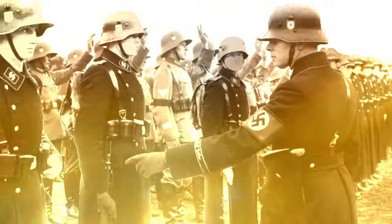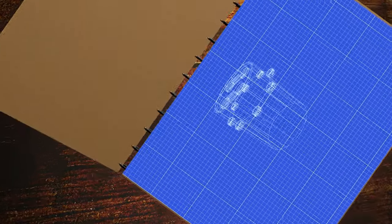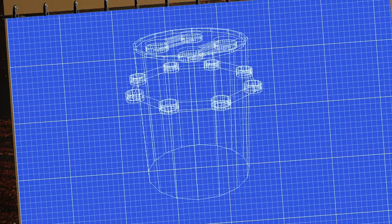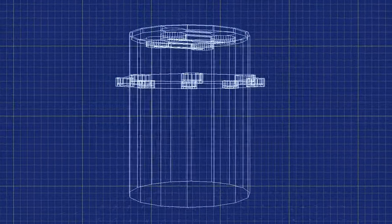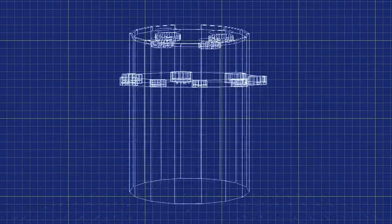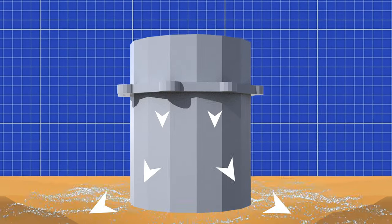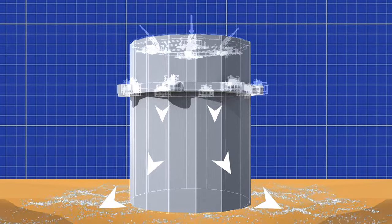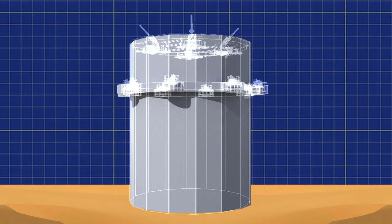Despite the undeniable malevolence of the fascist regime, from an engineering standpoint they demonstrated prowess in designing impressive foundations for these towers. The engineers devised a strategy involving the extensive use of sand to effectively disperse the relentless shock and impacts generated by the firing of the guns, safeguarding the concrete against potential cracking.